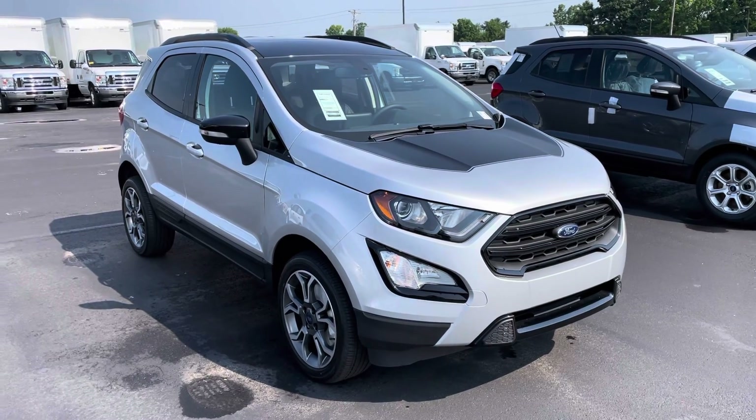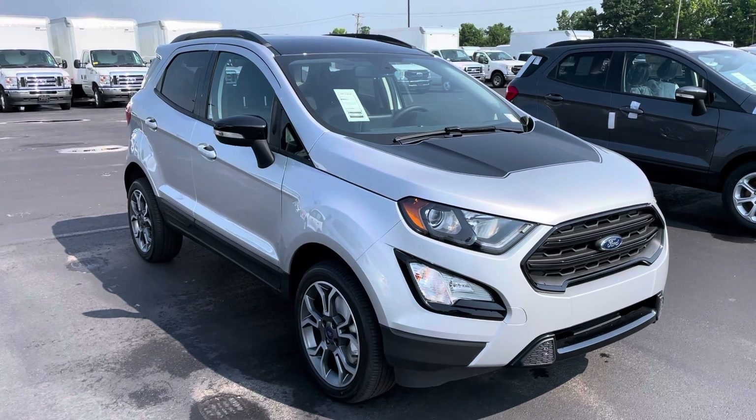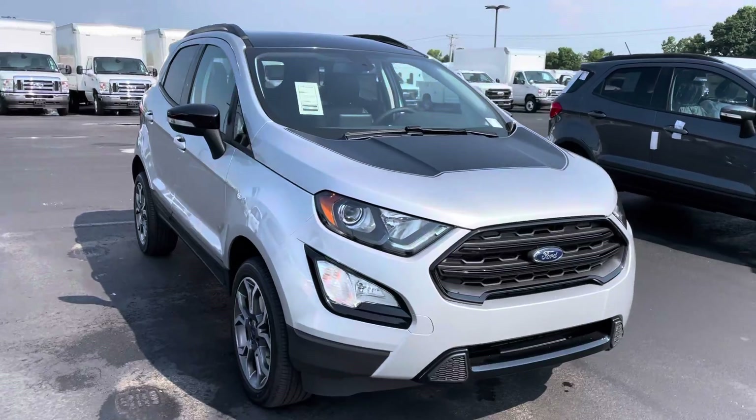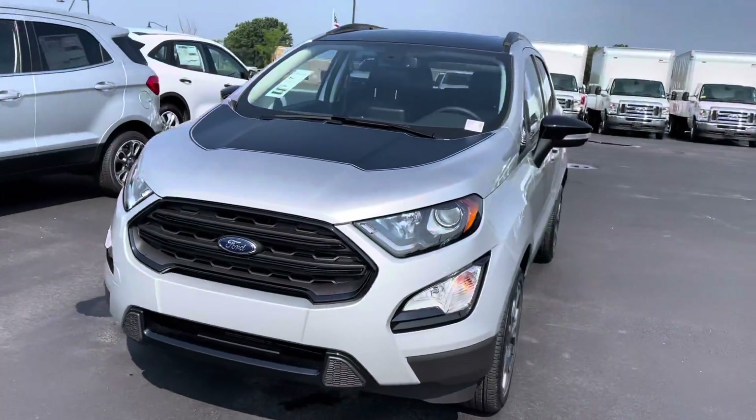Hey Mike, it's JB with Bill Estes Ford. This is the Ford EcoSport that you had inquired about online. Wanted to go ahead and give you a quick walk around tour. I'll show you some of the details better than what you might see in the photos. This one does have the black appearance package. It's an SES model.